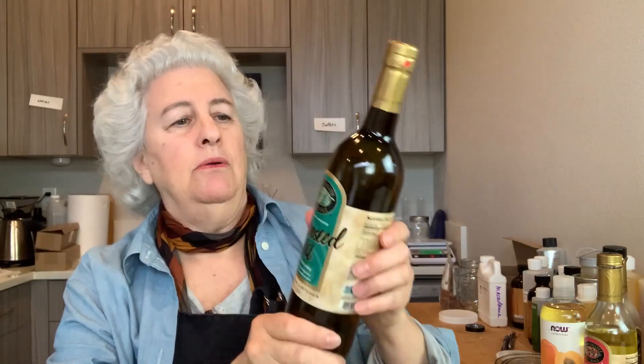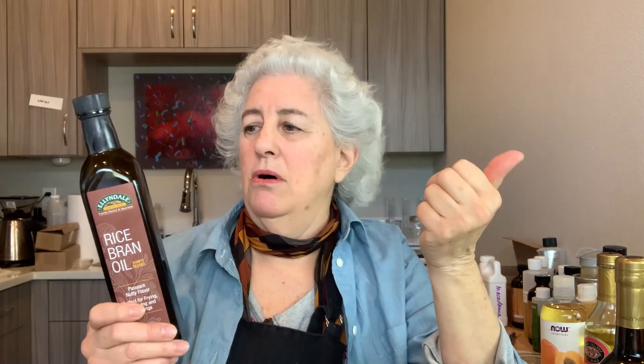Here is a grapeseed oil. Grapeseed oil is naturally high in polyunsaturated fatty acids — it's mostly linoleic acid — a wonderful oil. This is a really great way of buying oils for massage and body care, because generally they're not as expensive as very small amounts from a cosmetic supplier. Here's a rice bran oil as well.